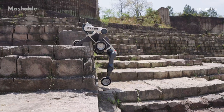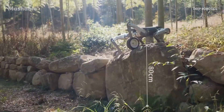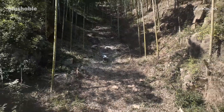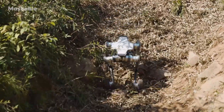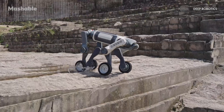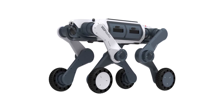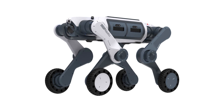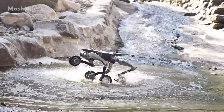It can climb stairs up to 25 centimeters, step over obstacles as high as 80 centimeters, and handle slopes of up to 45 degrees. Its legs are jointed in a way that lets it change modes, using different configurations for front and back legs to adapt to the terrain. Under the hood, it's got two industrial-grade processors, dual wide-angle cameras, and a protection rating of IP66, which means it's sealed against dust and high-pressure water.